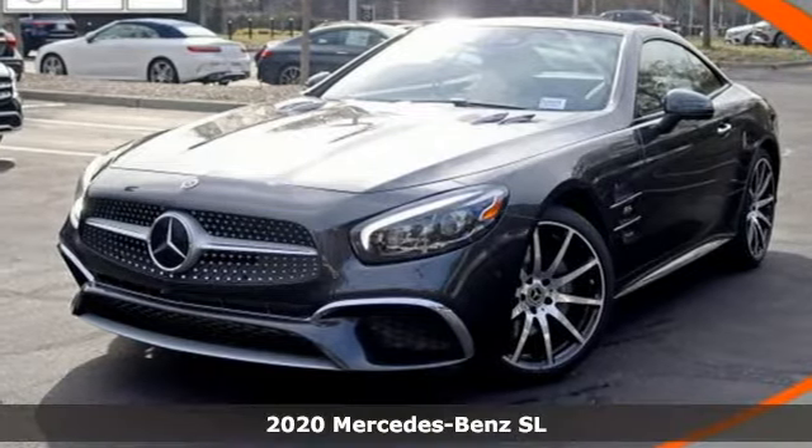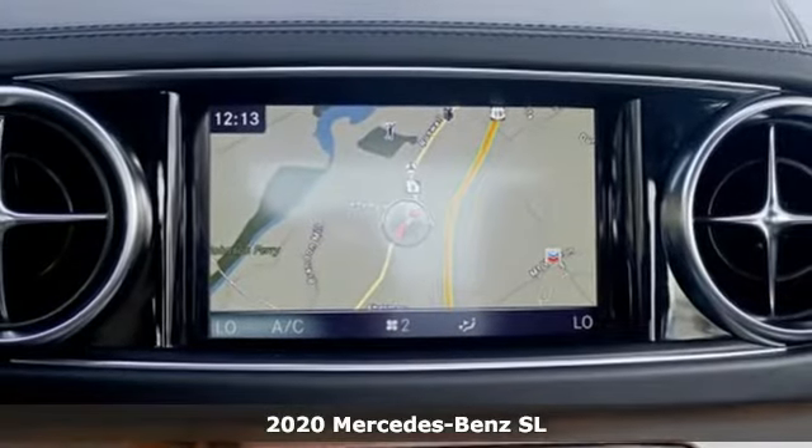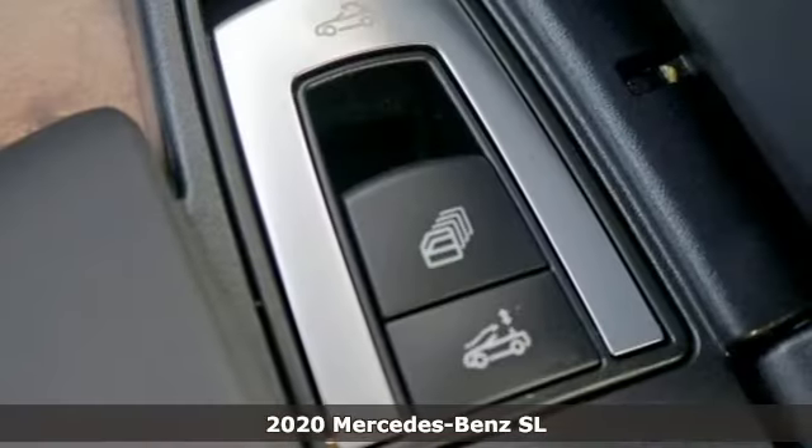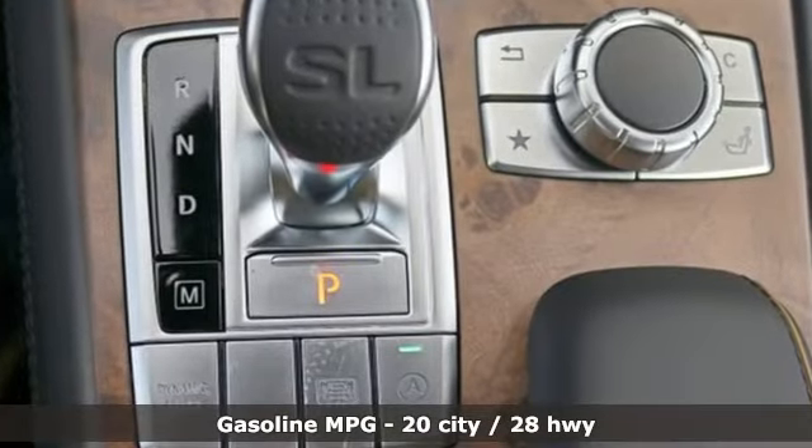Here's a new 2020 Mercedes-Benz SL. Nothing's quite as romantic as an iconic roadster, and nothing is as desirable as the athletic performance of this SL. It comes with the features you need and, better yet, want.